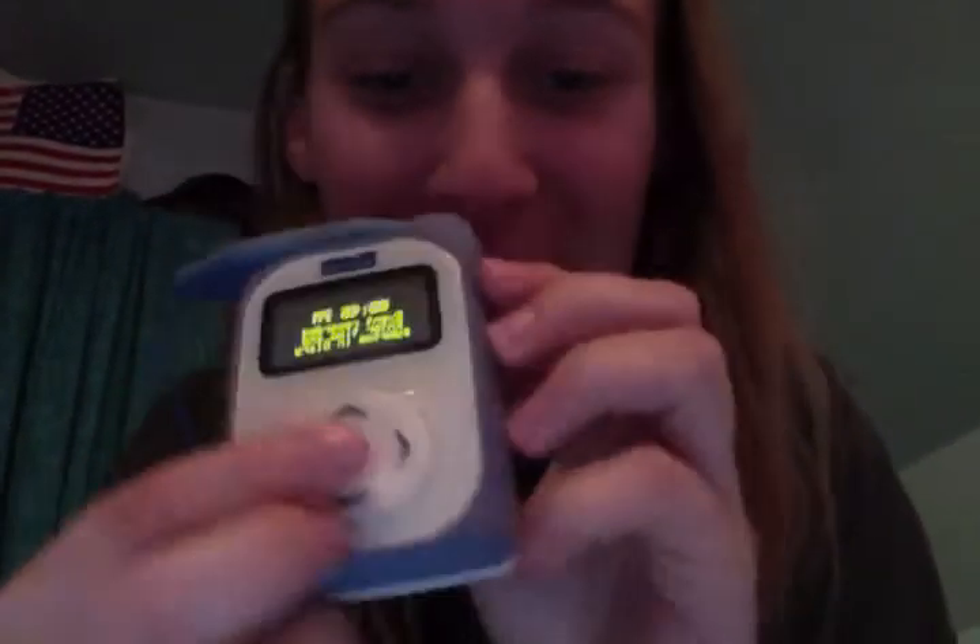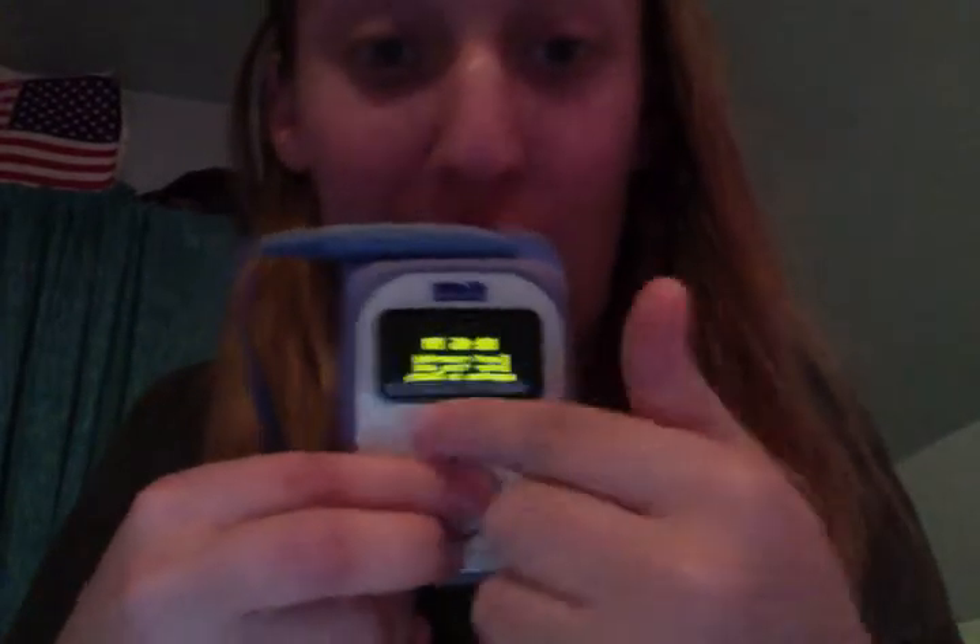When you push this button right here, it'll say like you recorded a symptom. So yeah, this is the heart monitor.